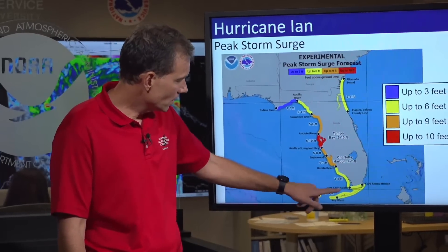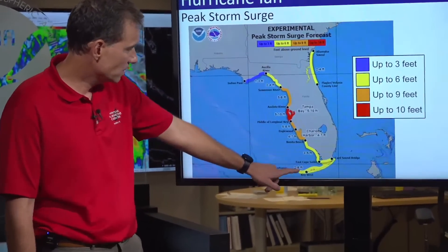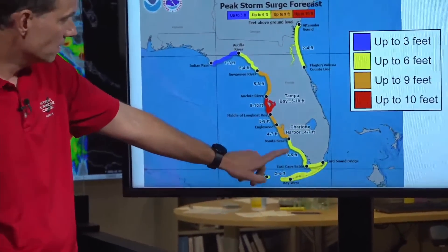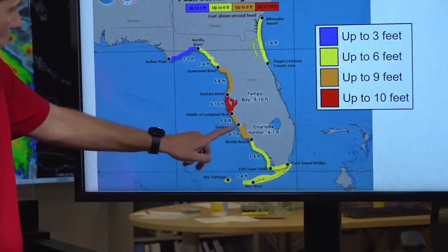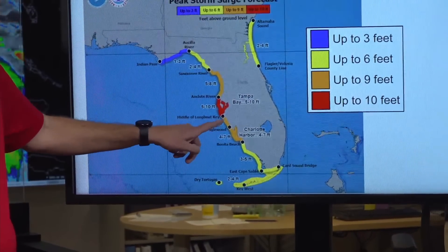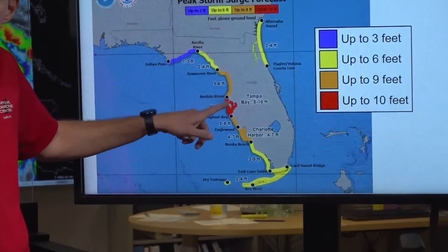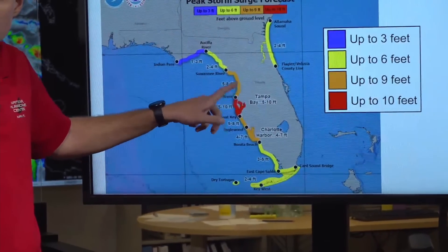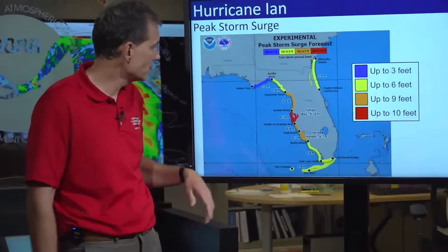This is a new graphic, so I want to help you understand it. The yellow areas are indicative of surge up to six feet — specifically two to four feet in the Keys, three to five feet over southwest portions of Florida, four to seven feet for Charlotte Harbor, five to eight feet in and around Englewood, and then topping out at a peak surge potential of 10 feet in Tampa Bay. Remember, I'm six feet tall — that's four feet over my head that the potential exists.